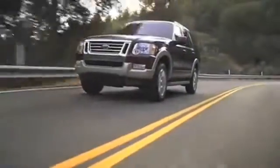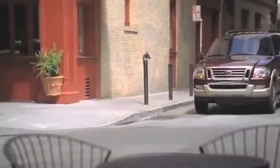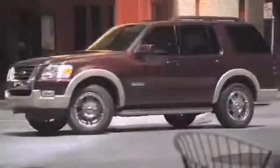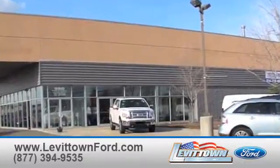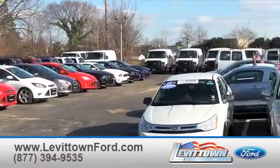Buyers interested in a pre-owned Ford Explorer know they'll be getting an intelligent safety system as well as high-tech communication and entertainment systems for less than you thought. For superior savings, Levittown Ford has the selection of new and pre-owned Ford vehicles you've been looking for.